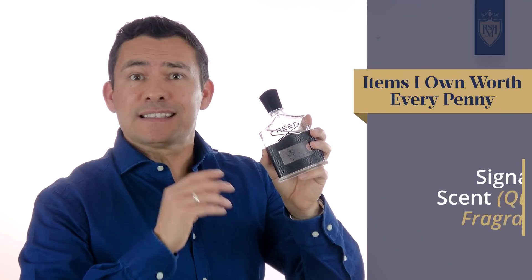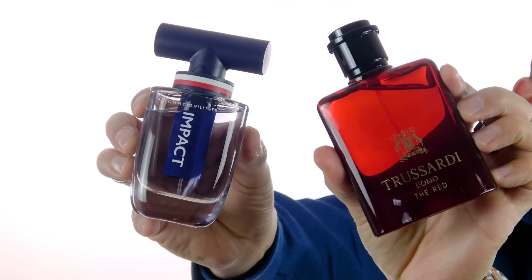Having a signature scent like Creed Aventus is worth it in my opinion. Now, does it have to be Creed? Of course not — tons of great options out there. But what I am saying is: when you find something you really like, try not to look at the price initially. If it's going to hurt the wallet a bit, maybe save up for it, but get what you want. That being said, there are solid inexpensive options out there too. To find those, you're going to have to dedicate some time to research. My point is: don't settle. When you find something you love, you're going to wear the heck out of it and it's going to make you feel more confident.